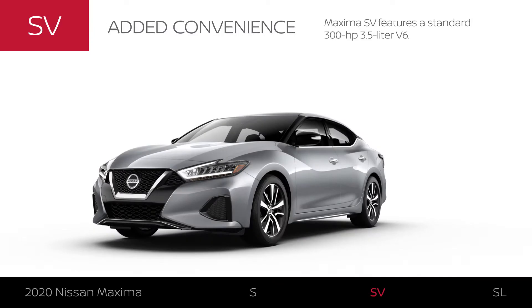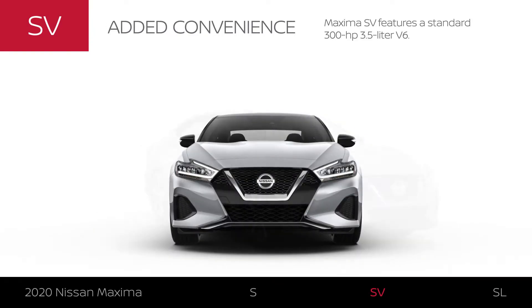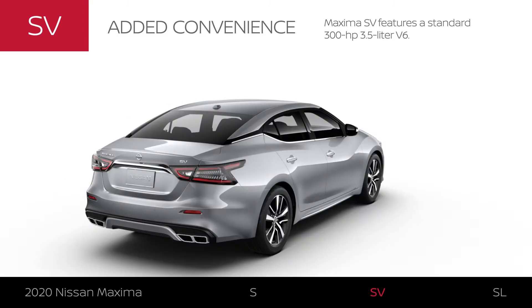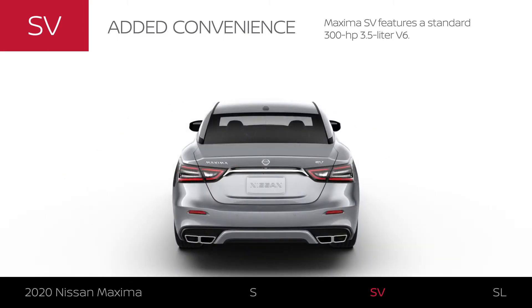Maxima SV includes Maxima S equipment plus some extras. Maxima SV features a standard 300 horsepower 3.5 liter V6.